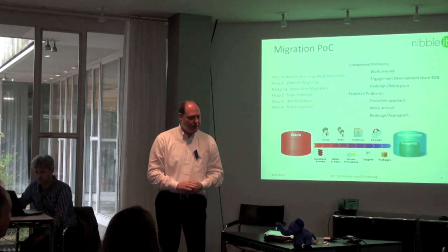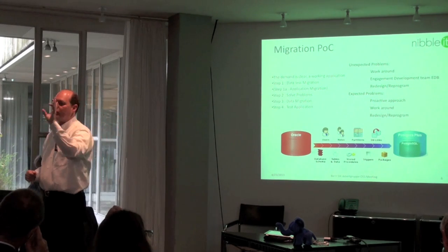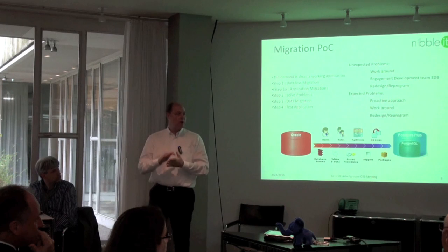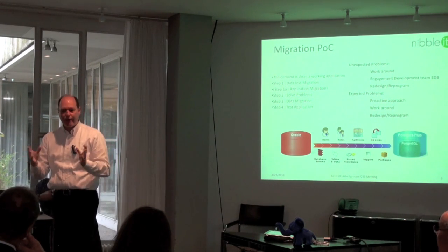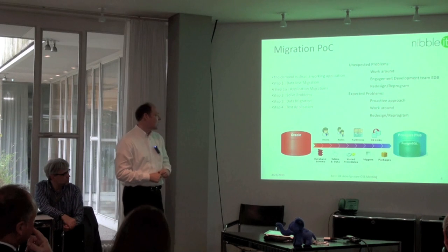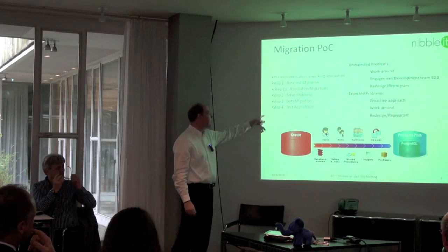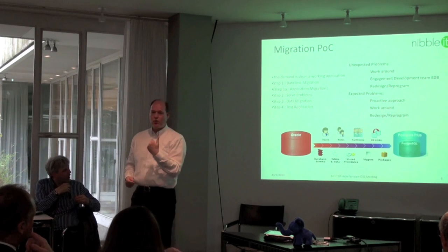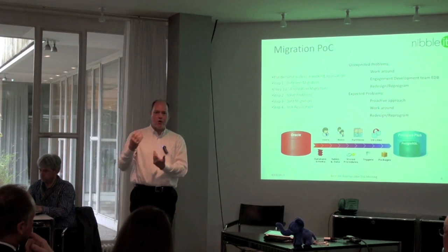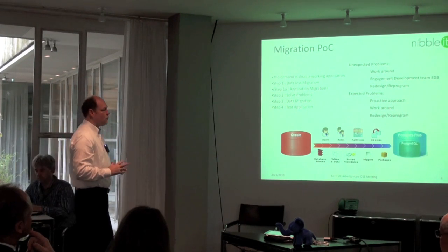When talking about migration tools, we always start with a data-less migration — we convert the database without the data to check whether any objects are incompatible with Postgres. Once all objects are migrated and problems are solved, we start with the data migration and test the application. This talk is about database migration, though of course you also have an application that needs to run on your Postgres system, which is a somewhat separate story.